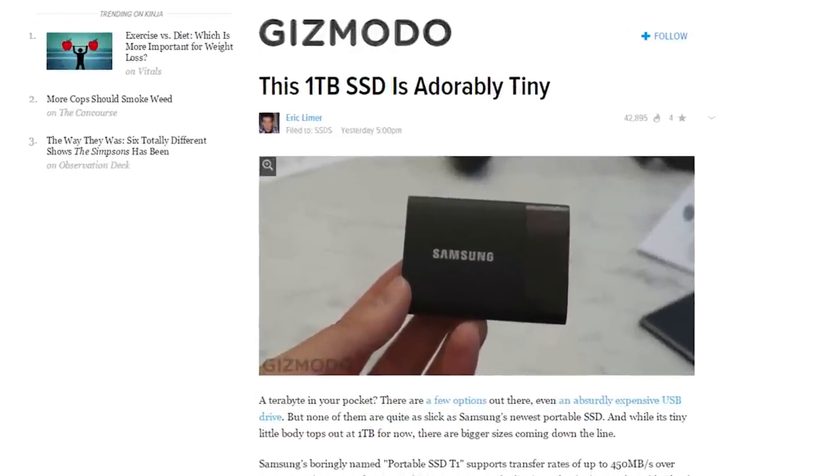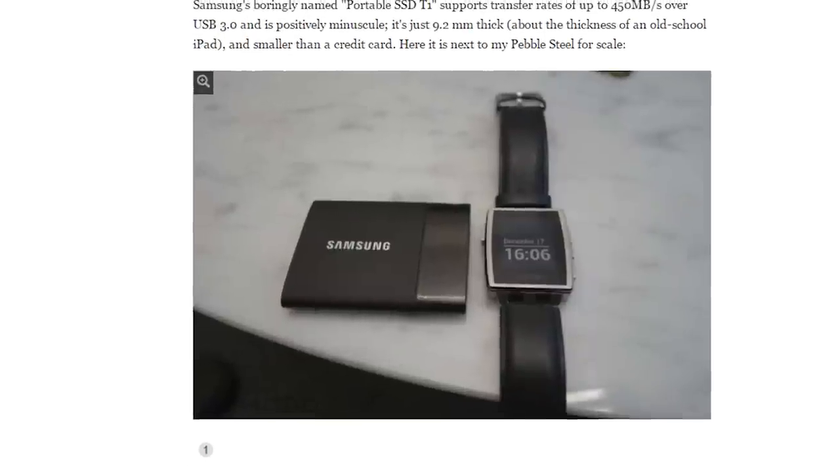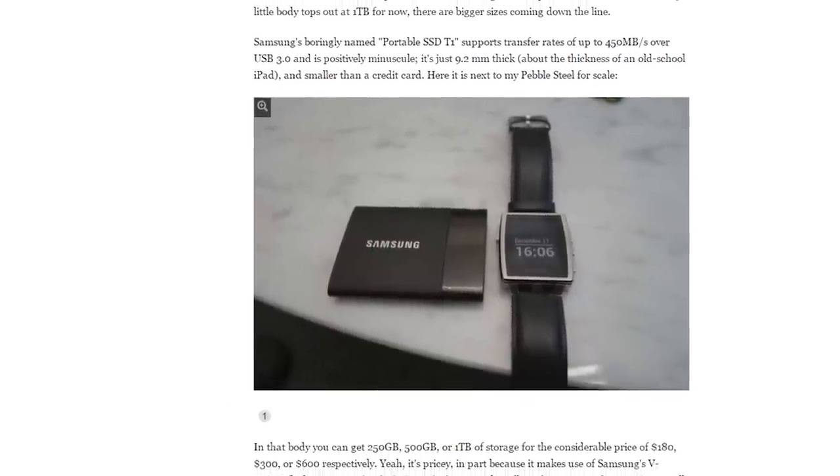Samsung has unveiled the credit card-sized portable 1TB SSD that they're calling the Portable SSD T1. Really broke the bank on naming that thing.